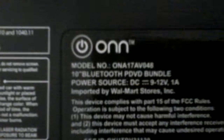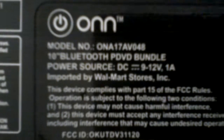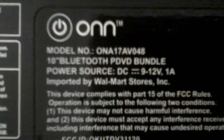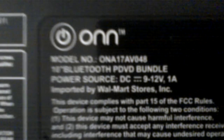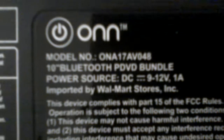This is part two of my ONN DVD player review. I'm going to look at the back of my ONN portable DVD player. The model number of this ONN portable DVD player is ONA17AV048. It's a 10-inch Bluetooth portable DVD player bundle.